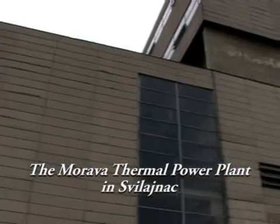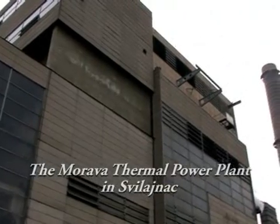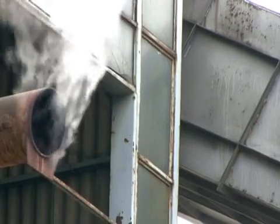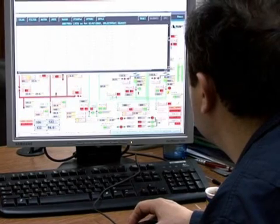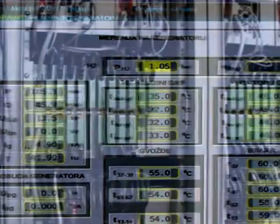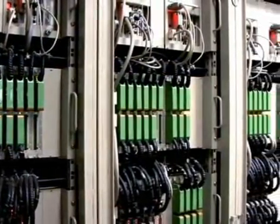The modern thermal power plant in Silajnat has been controlled by our review T-Power system since 2004. To lengthen the estimated plant life of 100,000 generation hours, it was necessary to perform a capital repair of all its vital objects. This reconstruction covered a complete replacement of control consoles and synoptic tables in the control room with computers with TFT monitors, video beam projectors, and the appropriate system and application software.